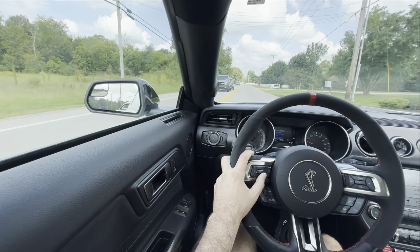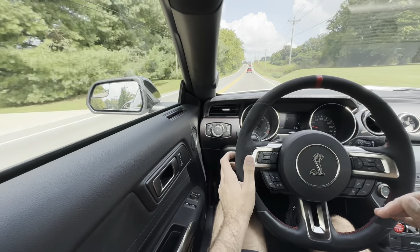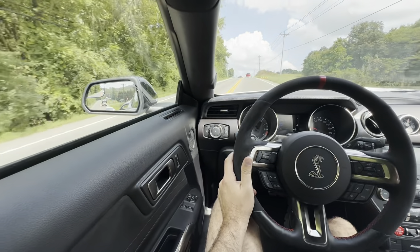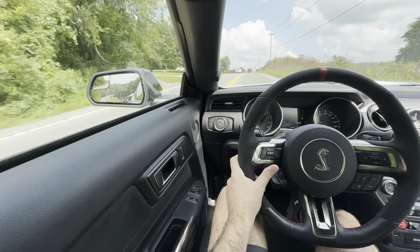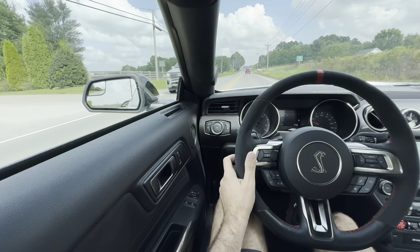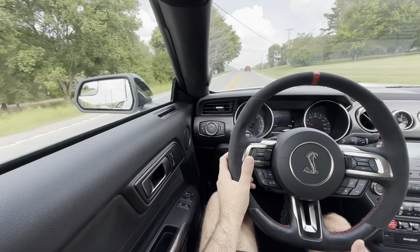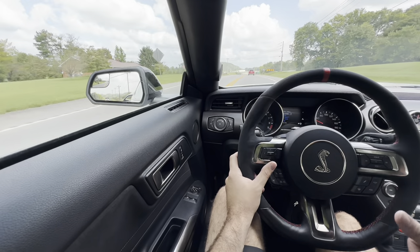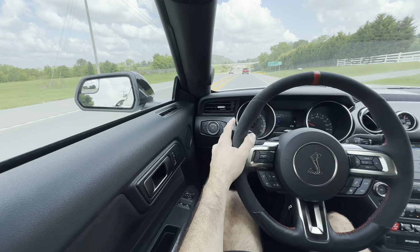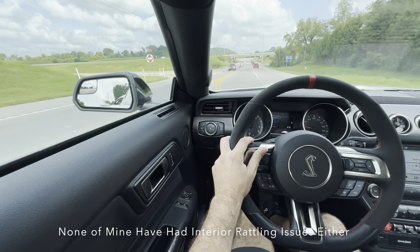One thing to be mindful of with the R's Cup 2s is they're going to pick up a lot of rocks, since Cup 2s are very sticky tires, especially when they warm up. They're also very summer-oriented tires — so if you want to drive year-round, you'll want a set of winter tires. They're generally pretty loud too, though these particular tires with only 3,000 miles on them are fairly quiet. On a rough road you'll hear a lot more road noise. However, it's not the worst car as far as interior noise — the exhaust and overall fun factor make it pretty pleasant inside.